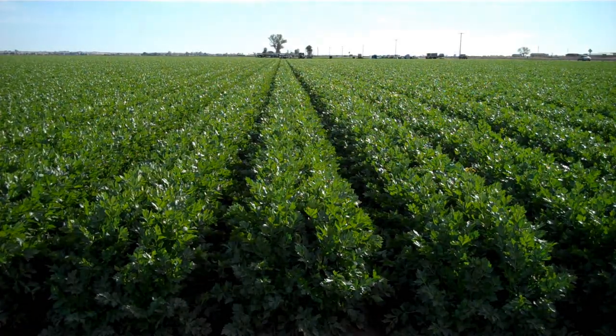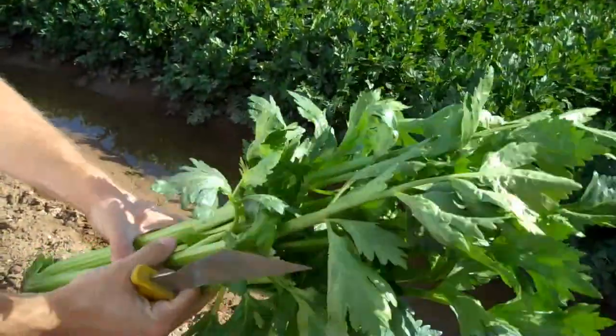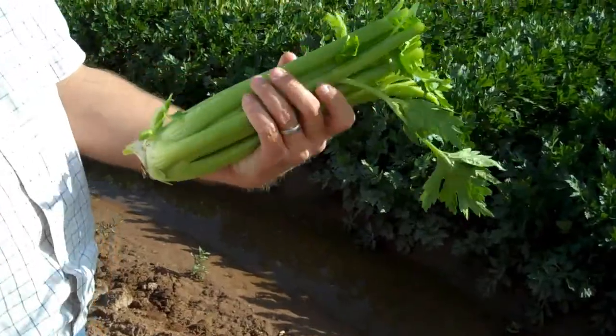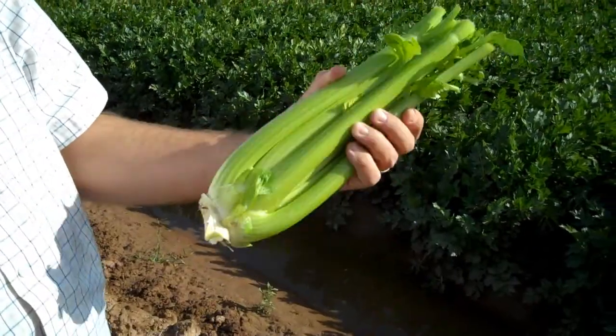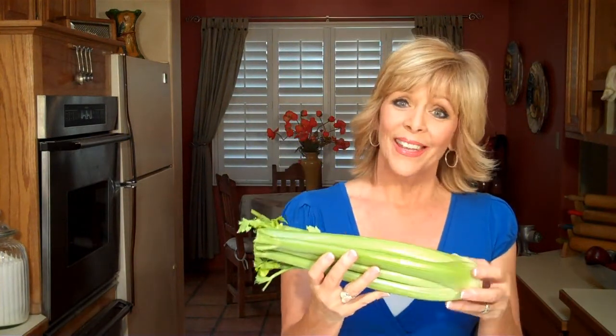People probably don't know that celery, unless they've grown it themselves, has all this foliage on top. But you never see that in the store because in the field they take and trim all that off. All you normally see are the stalks. All this time I thought this was a bunch of celery! Hi everyone, I'm Jan Diatry.